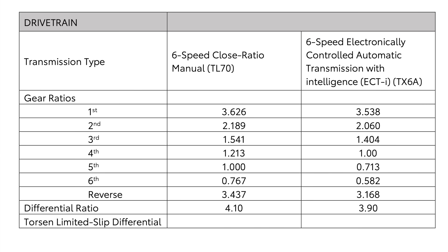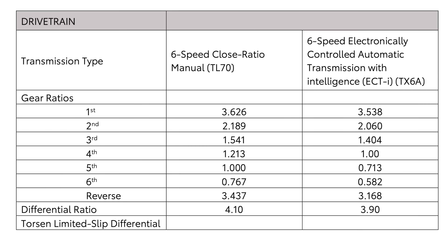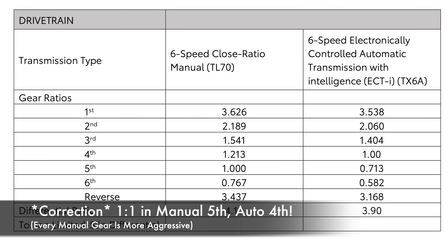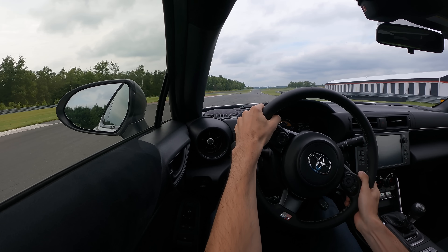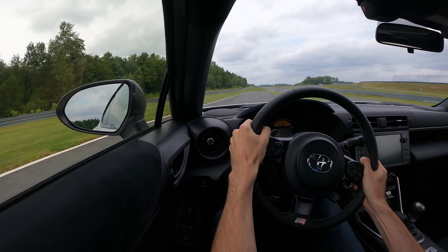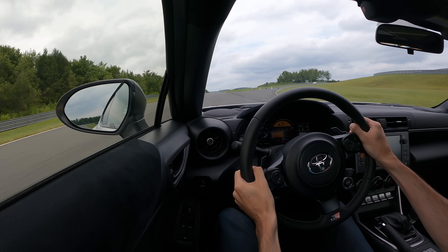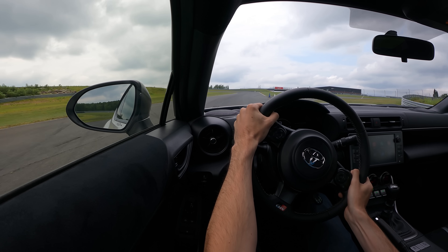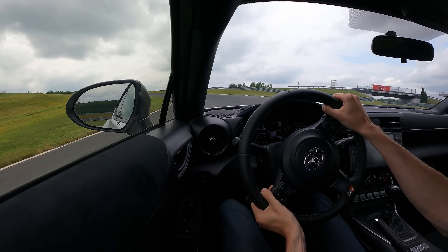Gears 1 through 6 in the manual are more aggressive than 1 through 6 in the automatic. You have a 1-to-1 ratio in 5th gear in the automatic, and in 4th gear in the manual. Out on the track, the difference was very clear. I drove the automatic first and it felt quickness-wise like the last-gen manual, then I got in the manual and it just came alive. For the driving experience, the manual is the way to go.